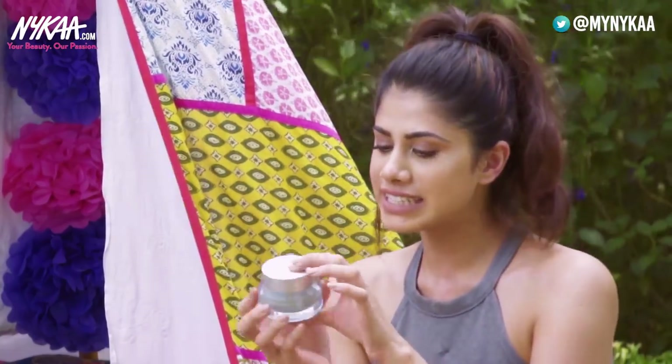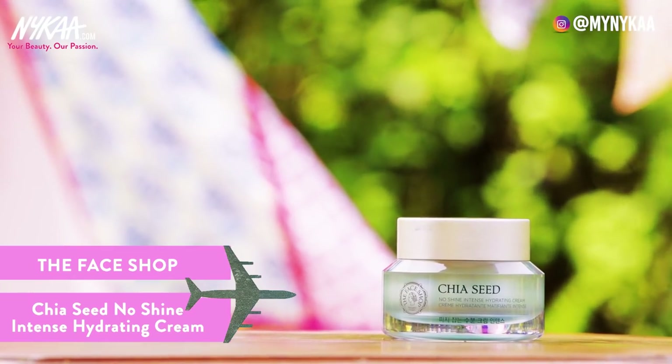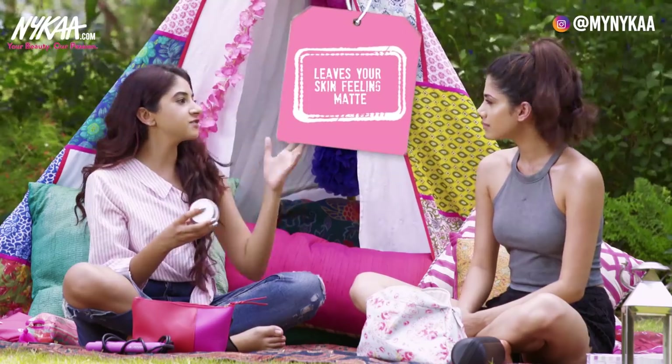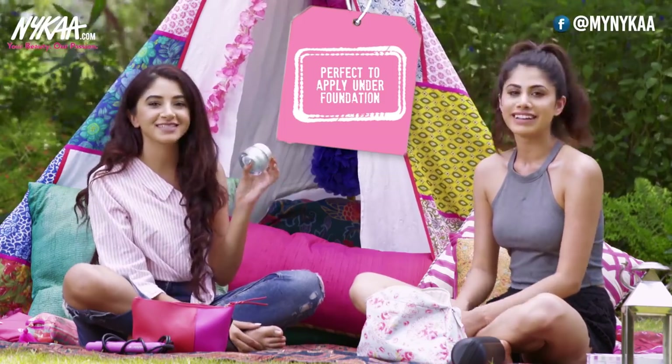This is the first product — it's by The Face Shop. This is the Chia Seed No Shine Intense Hydrating Cream. I have very dry skin whether it's summer or winter, and I always need something with intense moisture. It's a no-shine intense hydration cream, so it leaves my skin feeling super matte, and it's perfect to apply under your foundation. I love it.